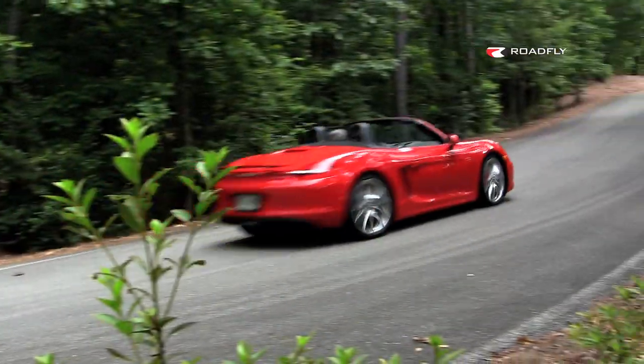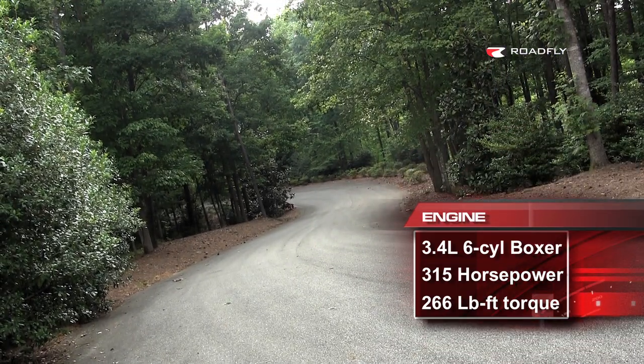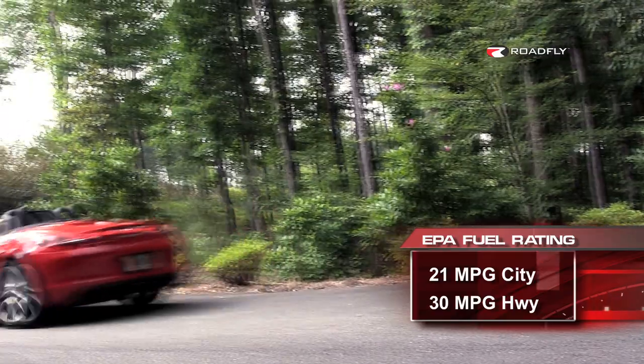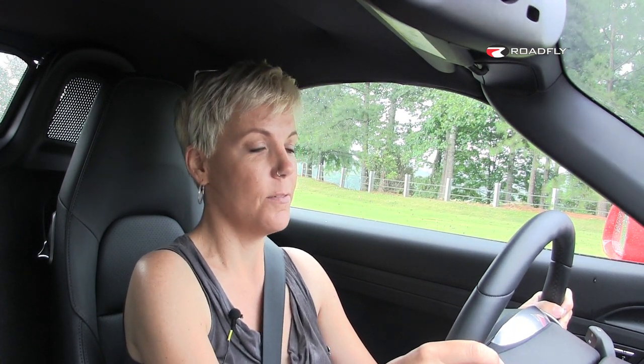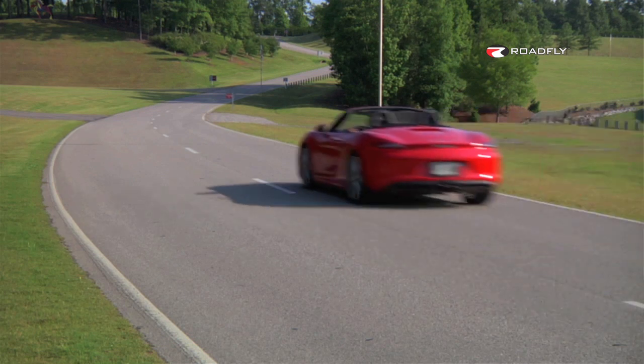The Boxster S has a 3.4-liter six-cylinder engine which produces 315 horsepower — five more than last year — and 266 pound-feet of torque. What's fantastic is this car will get about 30 miles per gallon on the highway. One way they achieved that is start-stop technology: when I stop the car completely, the engine cuts off, and then as soon as I lift my foot off the brake, it starts back up again. It's a little strange at first, but if I can have a car of this performance and still get 30 miles per gallon on the highway, I'll take it.